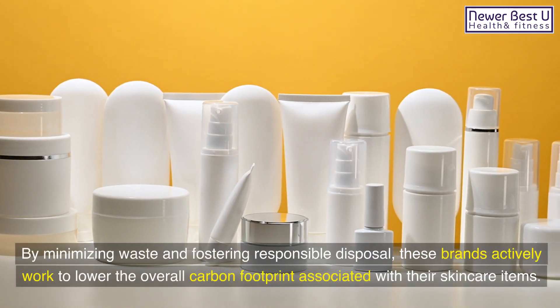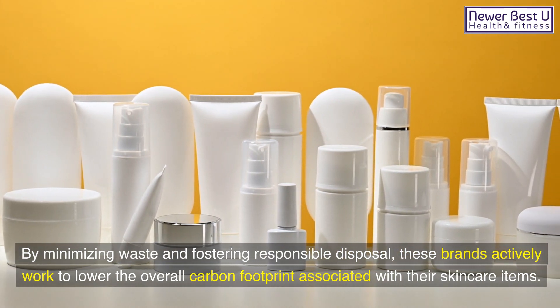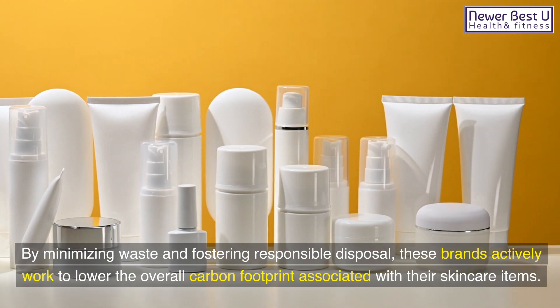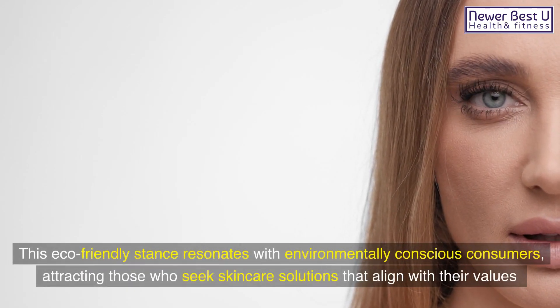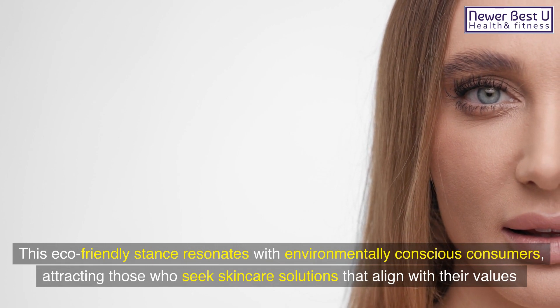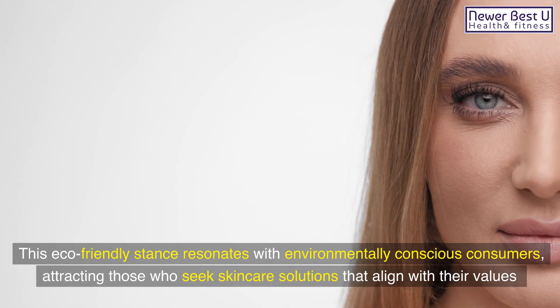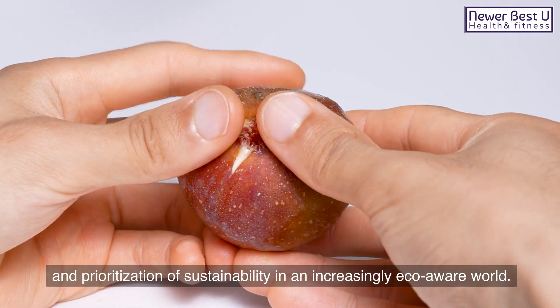By minimizing waste and fostering responsible disposal, these brands actively work to lower the overall carbon footprint associated with their skincare items. This eco-friendly stance resonates with environmentally conscious consumers, attracting those who seek skincare solutions that align with their values and prioritization of sustainability in an increasingly eco-aware world.